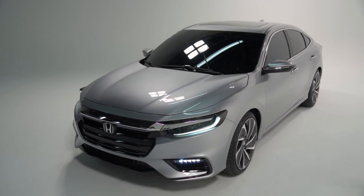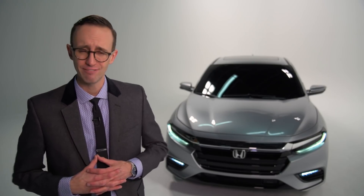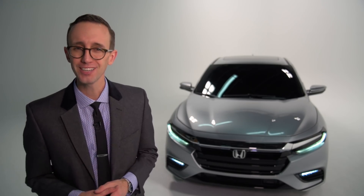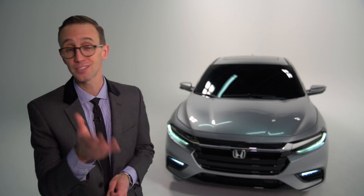The all-new 2019 Honda Insight Hybrid is slated to go on sale at some point this year. Care to guess a month? I'm going to go with June — I like June. Pricing has not been made available just yet, but the most affordable version of Toyota's Prius starts at less than $25,000, and I've got to think this car is going to be in the same ballpark.